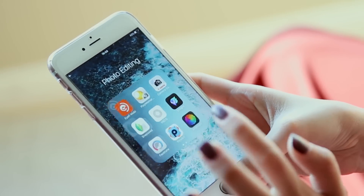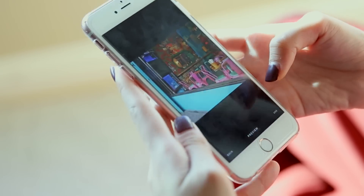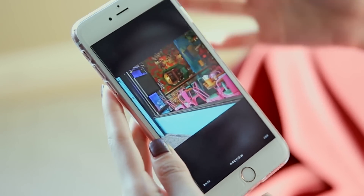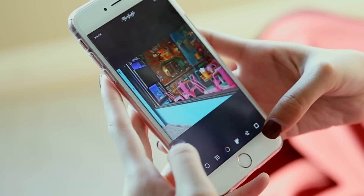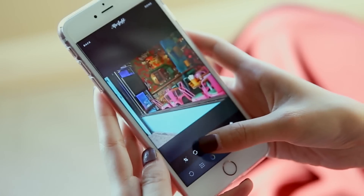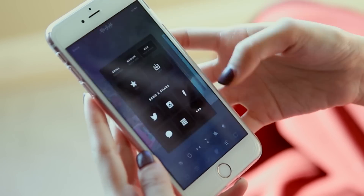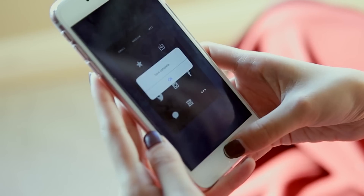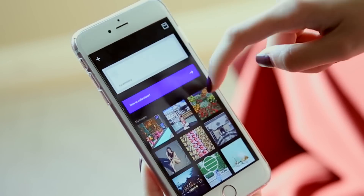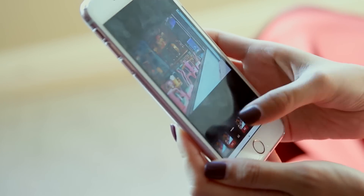I use AfterLight to flip the photo because a while ago this image was too similar in composition direction to the previous photo. I go to the crop area and use Flip Horizontally — you can also flip vertically. Flip horizontally, done, save. Now it's facing the opposite direction, which is cool.